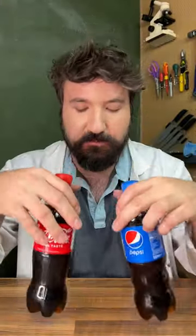Is Coke better than Pepsi? Let's find out. Today we're going to be testing Coke versus Pepsi. We've got a few tests planned including fizziness, acidity, and even a blind taste test at the end.